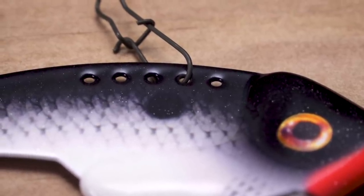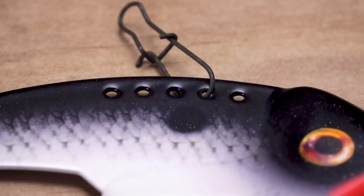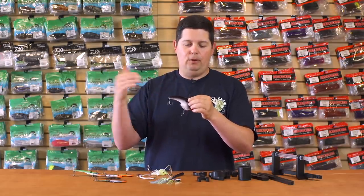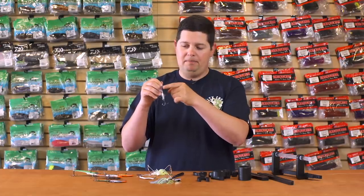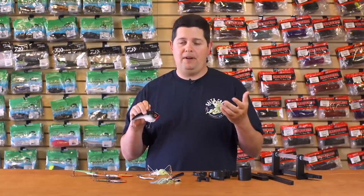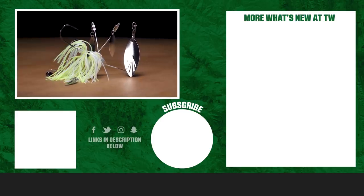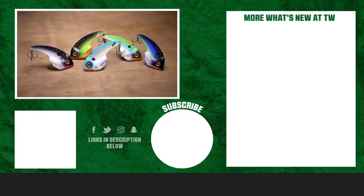The Ledge Hog blade baits also have five line-tie positions on top so you can adjust the vibration for different depth zones. They come standard on the number two hole, which is the most universal setting — great for deep or shallow water. Move to the rear hole and you get a full waking action; you wouldn't think a five-inch bait over three ounces could wake on the surface, but it can. Five awesome new colors designed by Buddy Gross. Thanks for tuning in to this week's episode of What's New at Tackle Warehouse — click the link in the description to shop, hit like, subscribe, and let us know in the comments which product you're most pumped about.